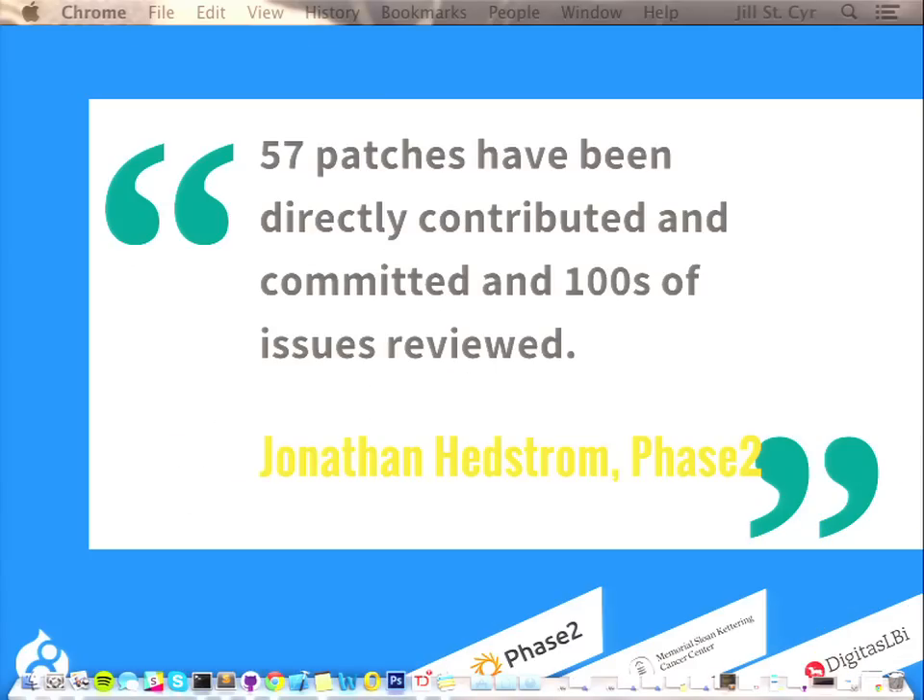57 patches have been directly contributed and committed. Ryan Aslett, AKA Mixologic from the DA, gave me an interesting statistic: the average issue, when you submit a patch and move it to needs review, sits for 23 days before anybody does anything. So there's obviously a lot of opportunity for more people to participate and help move Drupal 8 forward.